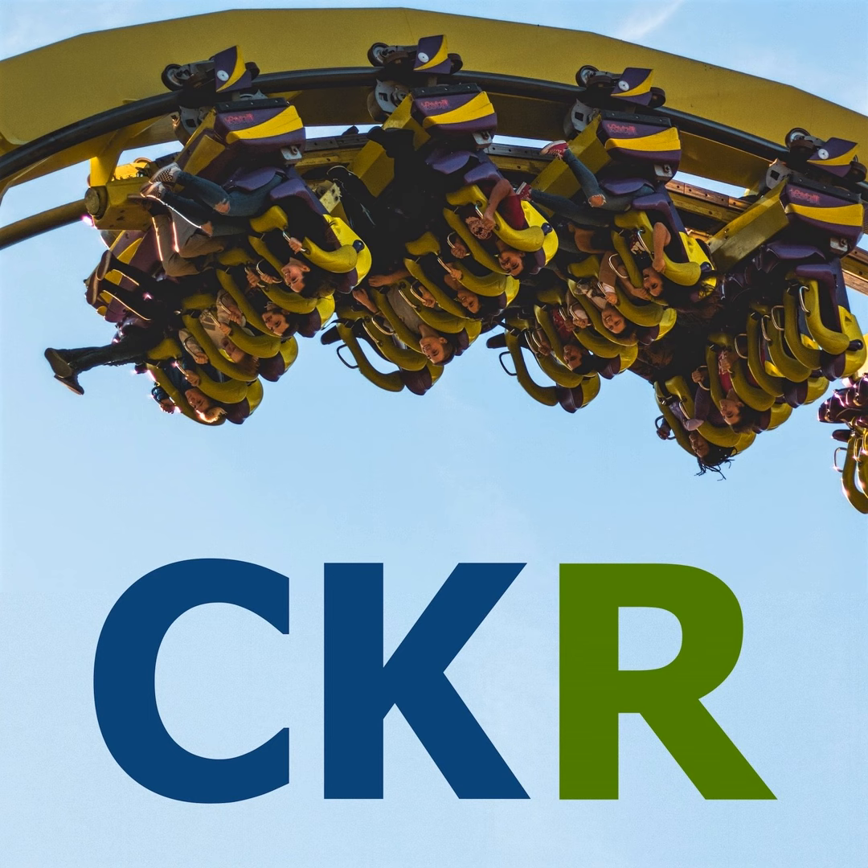Due to more focus on theming in the last couple of years at Hansa Park, the whole area around Nessie got a big update. A third attraction was added in 2019: Highlander, the tallest and fastest gyro drop in Europe, with a drop height of 103 meters. Rasender Roland got a name change to Royal Scotsman, and Nessie dropped the 'Super Rollercoaster' part of its name. The whole area received a UK theme and is now called Bezauberndes Britannien, which translates to Enchanted Britain.